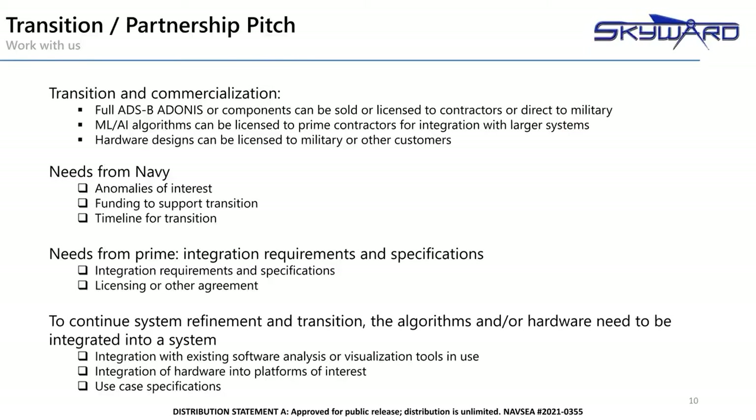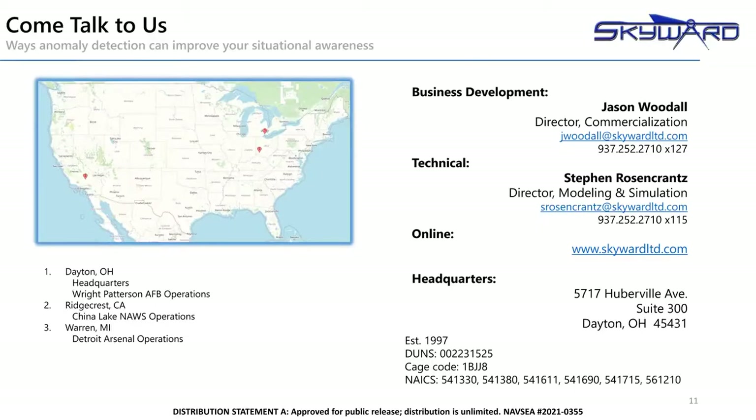As we consider the CEC program and other opportunities, we're open to various agreements. With a scalable solution, we would consider selling or licensing the various components to the Navy, other military branches, or government entities or contractors. It's likely that any new use case or integration will require some level of maturation and support, making licensing agreements a likely path to success for our customers. Ultimately, our desire is to bring a better understanding of information to our customers in order to solve their problems. We would appreciate the opportunity to talk with you about our ADS-B anomaly detection technology, or any of the other ways this machine learning technology might help you understand your data. We have a team of machine learning scientists and software programmers ready to help you solve those problems. If you'd like to talk to us about your particular needs, please feel free to call or email me or our Director of Modeling and Simulation, Steve Rosencrantz. Thank you for your time.